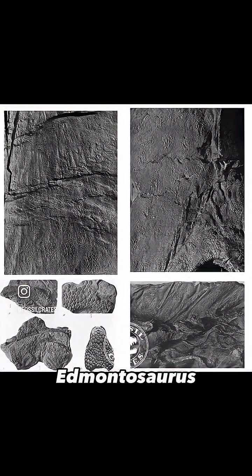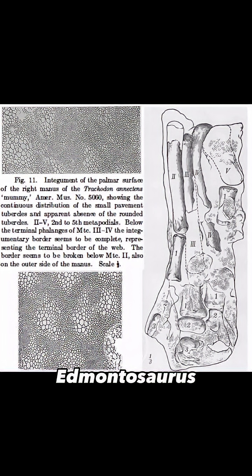Here are some great screenshots of the skin, as well as the hand that he thought was a paddle.